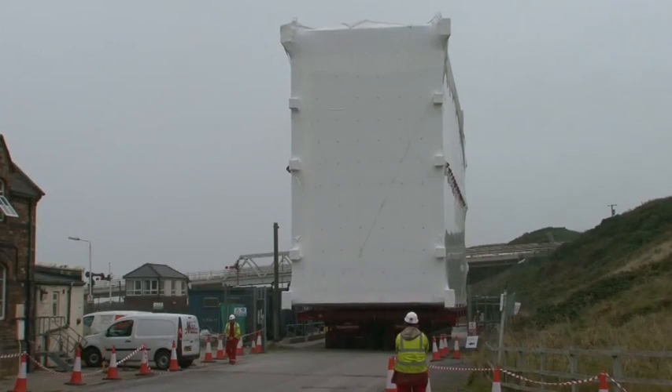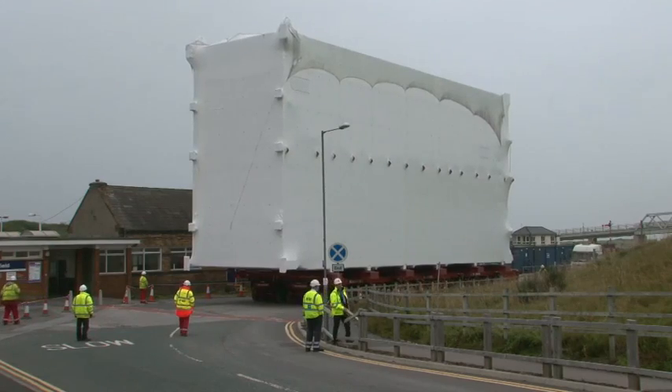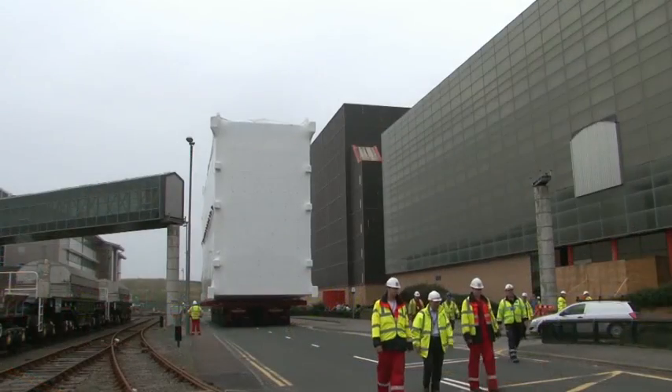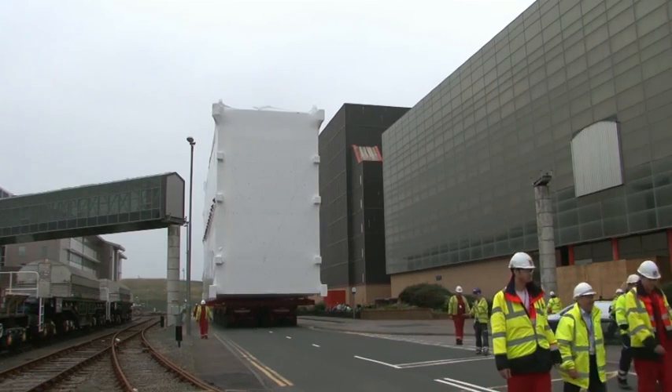The final leg of its journey took place on site, as the module was driven to the Evaporator D facility. Just like the first leg of the journey, street furniture modifications and road closures were needed.